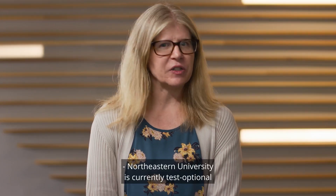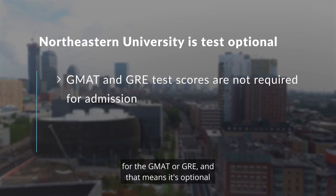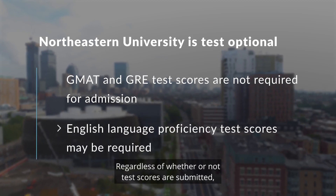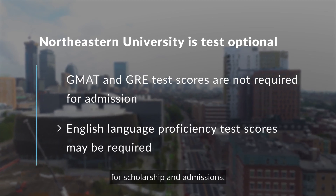Northeastern University is currently test optional for the GMAT or GRE, and that means it's optional as to whether or not you want to include or submit those test scores. Regardless of whether or not test scores are submitted, all applications will be equally considered for scholarship and admissions.